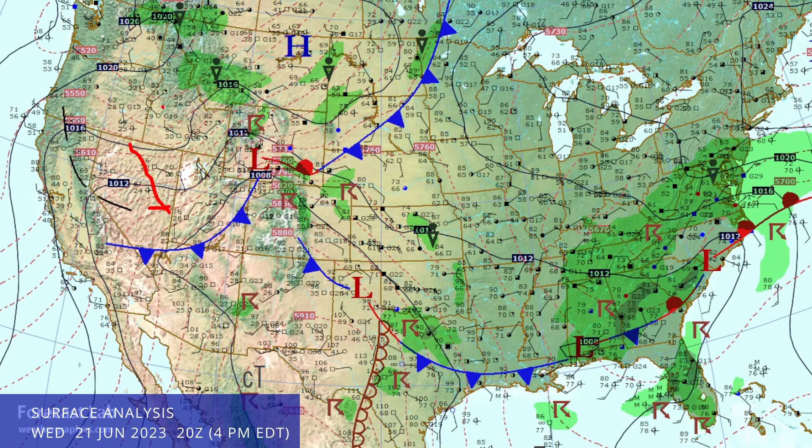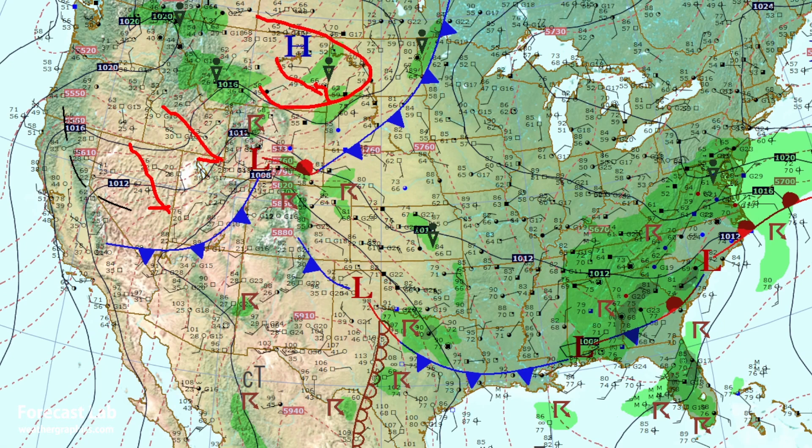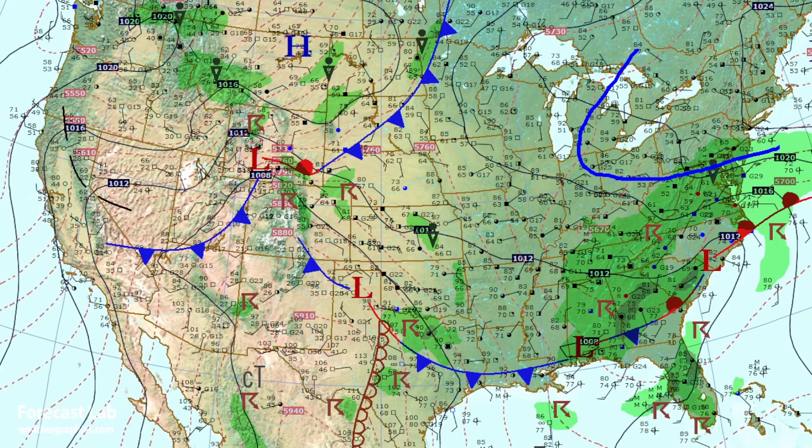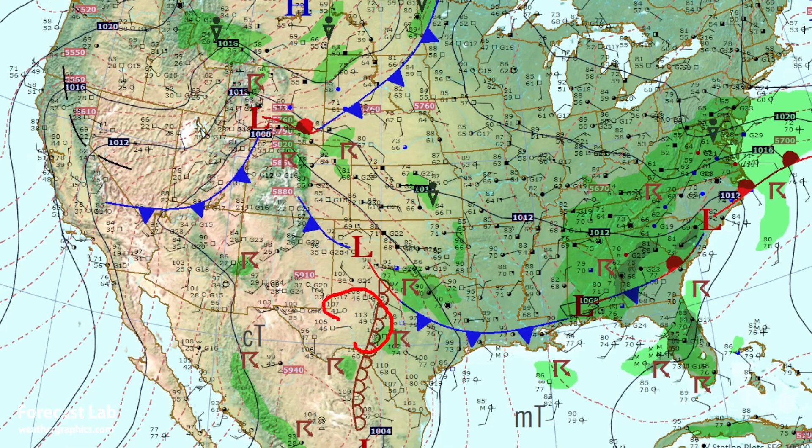On the surface chart this afternoon, a strong cold front is making its way through the northern Rockies with temperatures in the 50s and 60s up in Montana. In Colorado we've got some severe weather. There's a back-door front coming into Arkansas, Oklahoma, north Texas, and parts of the southeastern US, caused by a 1020 to 1024 millibar ridge across the northeastern US. Dew points in that area are in the 50s and 60s — drier air coming south. There's a frontal boundary from North Carolina down through the Gulf Coast, and as we get into Texas we hit the dry line with very hot temperatures — up to 113°F at San Angelo and 110°F at Junction.